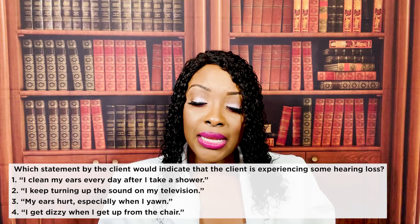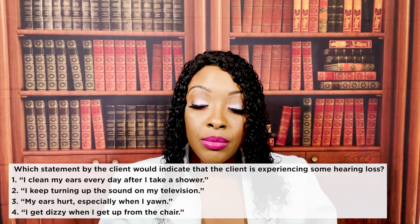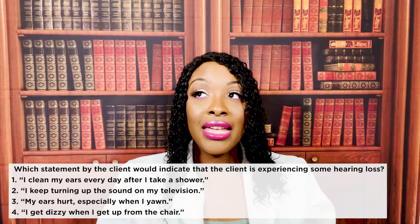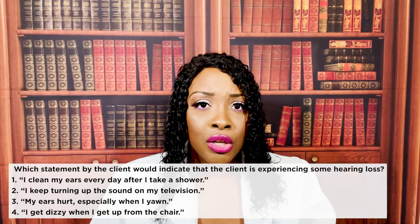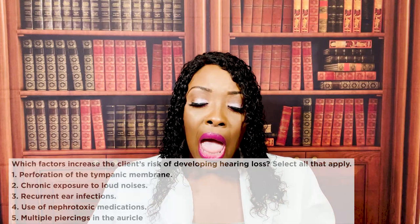Which statement by the client would indicate experiencing some type of hearing loss? One, I clean my ears every day after I shower. Two, I keep turning up the sound on my television. Three, my ears hurt, especially when I yawn. Or four, I get dizzy when I get up from the chair. The correct answer is two — I keep turning up the sound on my television. Why is the patient turning up the sound? Because they can't hear.